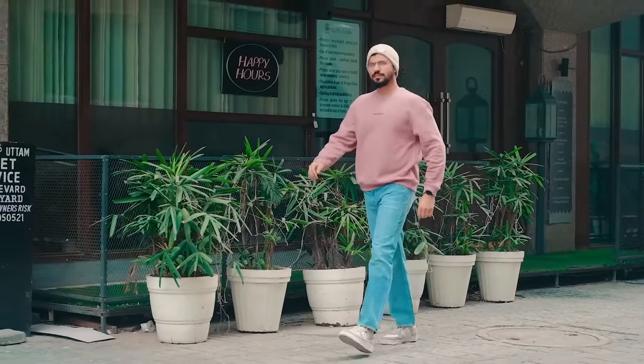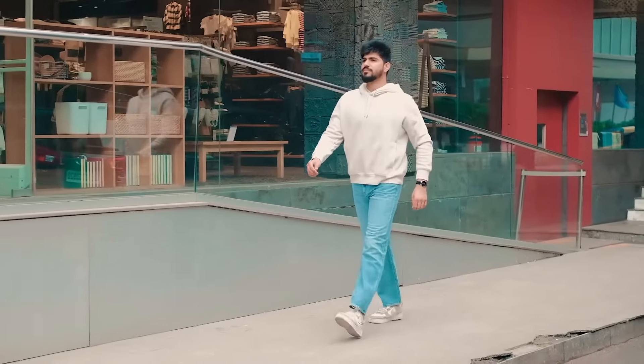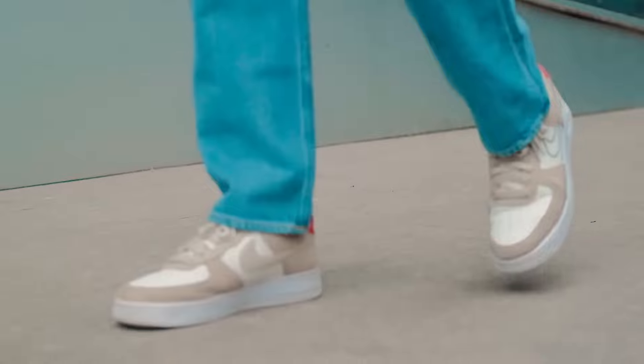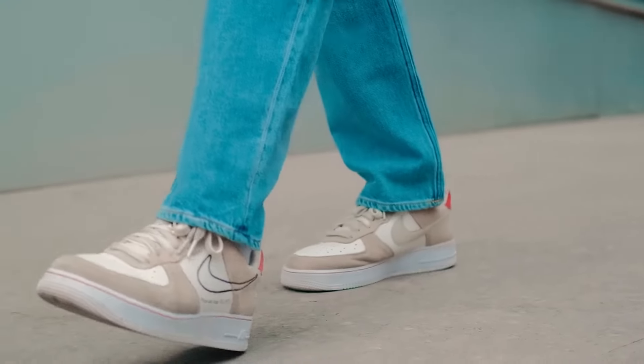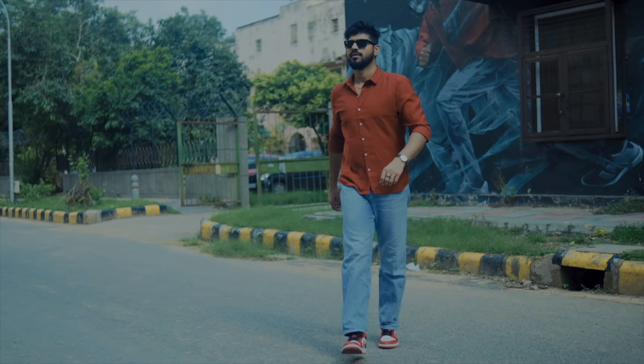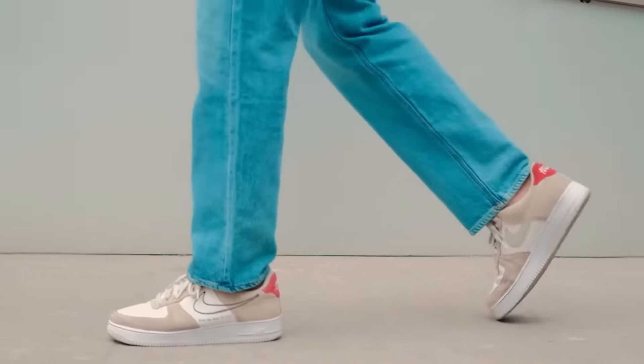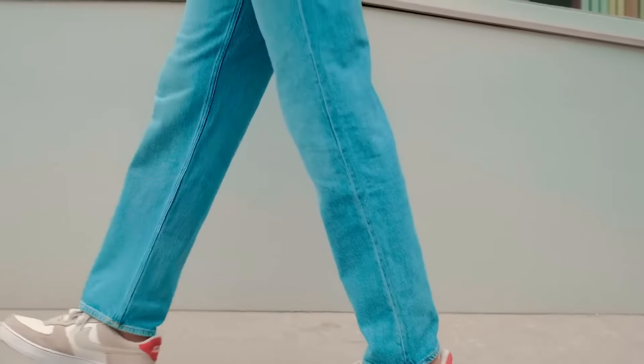Pair relaxed fit jeans with sneakers for the best look. The fit is open from the thighs and butt area, giving it a perfect relaxed shape. It has a very comfortable feel, and when paired well with sneakers, your jeans will look damn good. It's definitely an aesthetic look, and sometimes it looks really good, so you can try it.